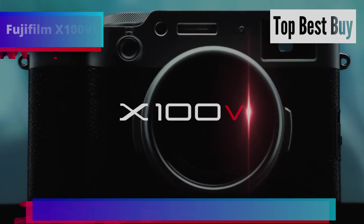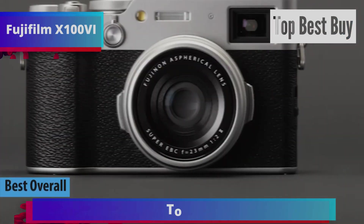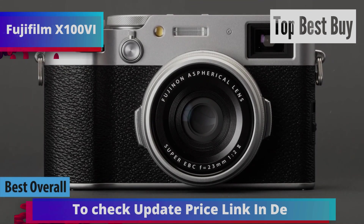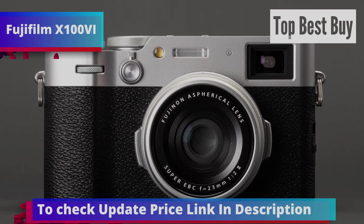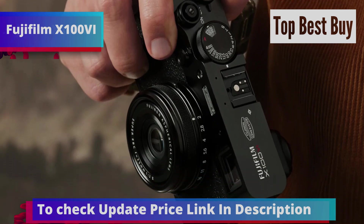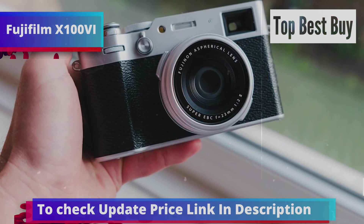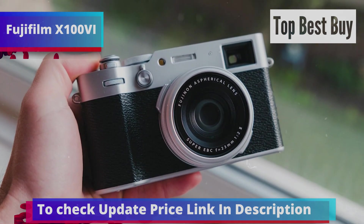Finally, let's introduce the Fujifilm X100VI, our top pick for the best overall point-and-shoot camera on the market in 2024. The Fujifilm X100 series is known for its robust and influential line of large sensor compact cameras with prime lenses, and the X100VI continues this tradition. This camera excels in both looks and performance, meeting and exceeding regular users' expectations. It offers a wide range of film simulation modes, allowing for various creative styles without needing post-processing.